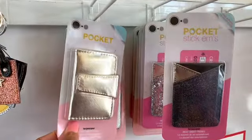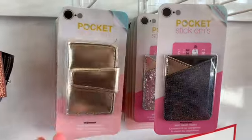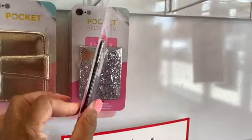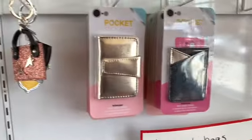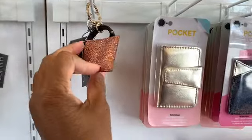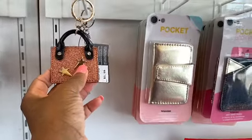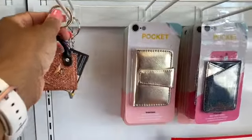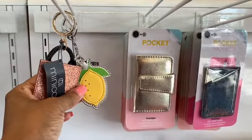I see these little pocket stickums here. It's like an ID bag where you can put your different credit cards and ID in. This right here is a keychain — it's a little mini purse. The original price was $5.99, it's going for $3. They also have a lemon one here. These are $3.